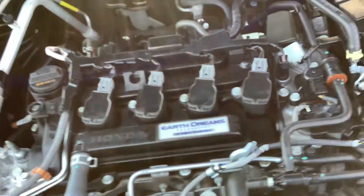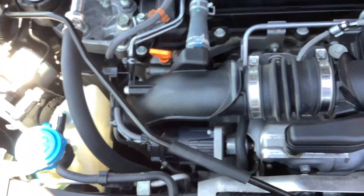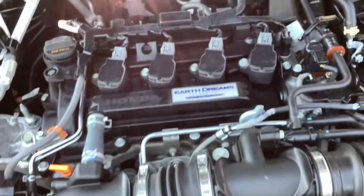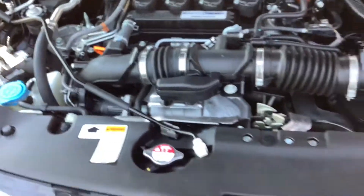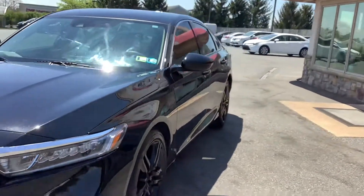Under the hood, this is a four-cylinder — a 1.5-liter turbocharged engine, which gives it the power it needs for the size of the car. It's super clean under here, and it's got Earth Dreams technology, which is Honda's fuel-saving technology for these motors.